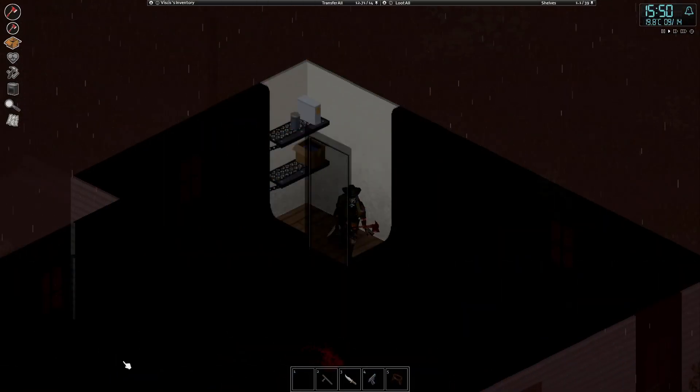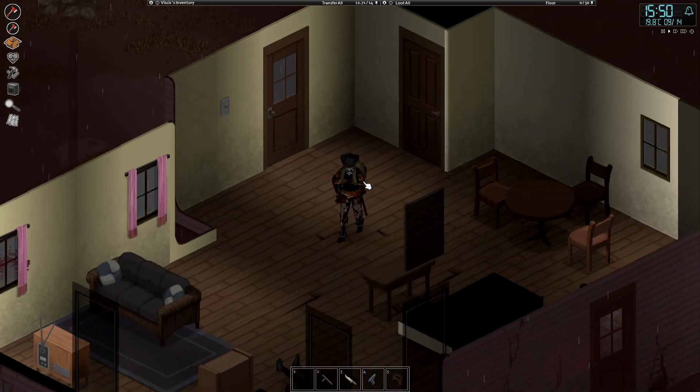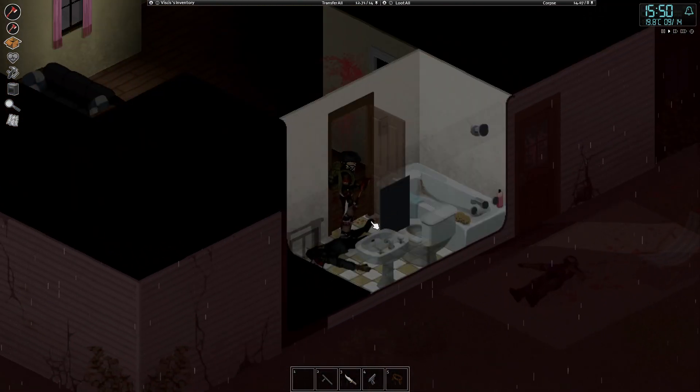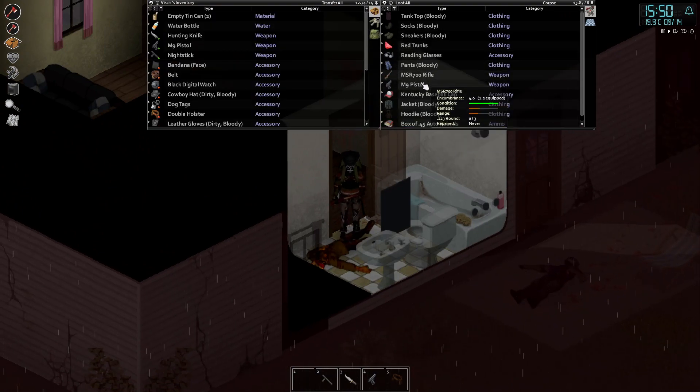Welcome back. Today we're going to carry on with our Project Zomboid run. We're in this house at the moment — not a particularly safe house. We found a box of 9mm rounds, which is pretty good.